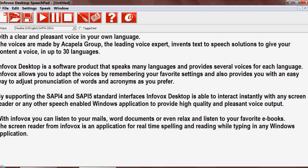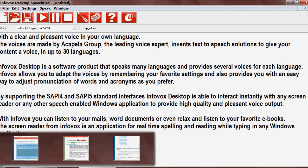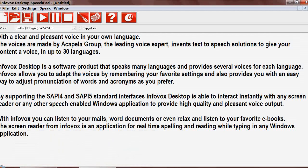With Infovox you can listen to your emails, Word documents, or even relax and listen to your favorite e-books. The screen reader from Infovox is an application for real-time spelling and reading while typing in any Windows application.